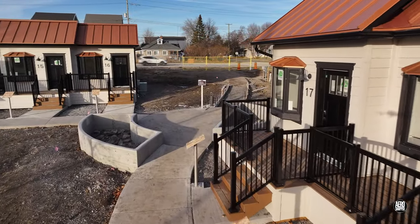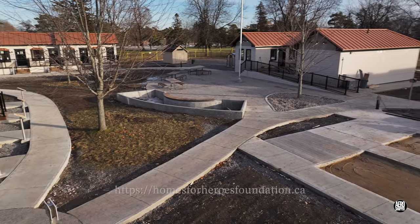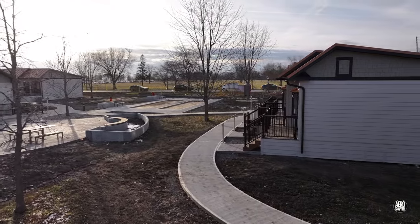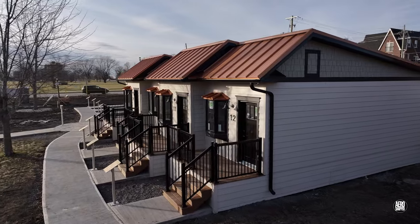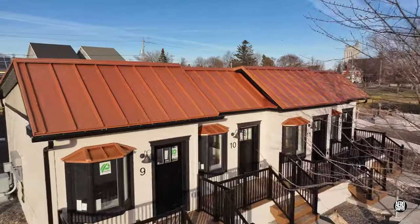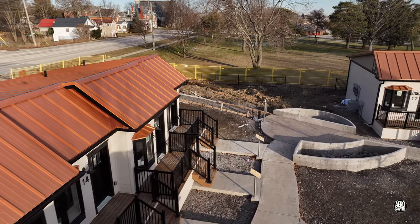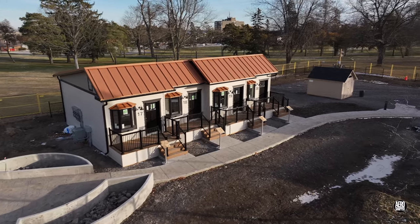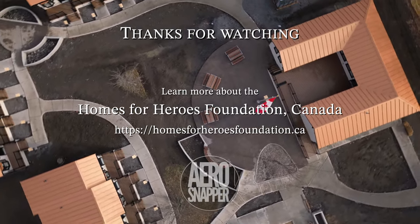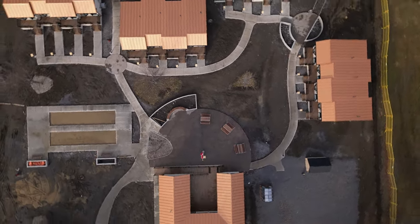If you are not already familiar with the work of the Homes for Heroes Foundation, please check out their website. And if you have a moment to spare, you can always go back and see the earlier updates on this project, to see how we reached this final stage. Thank you.